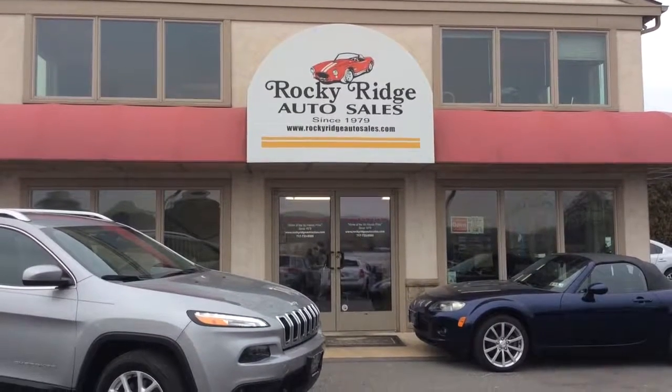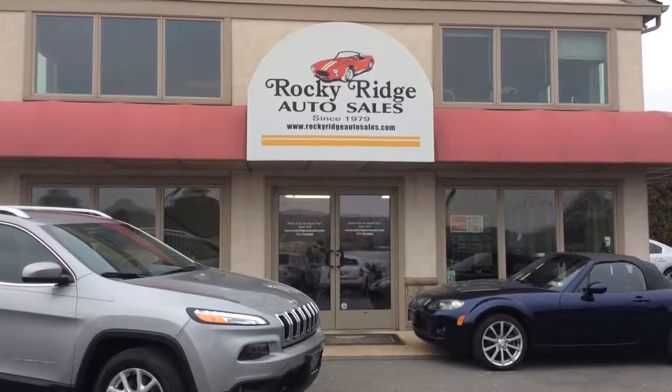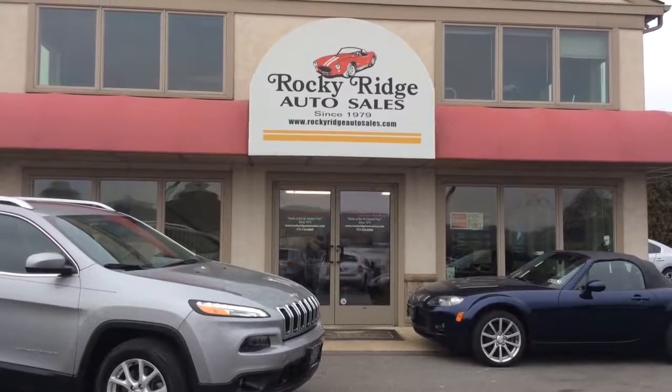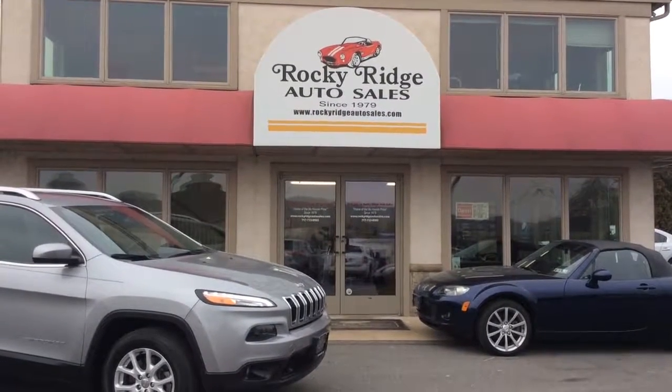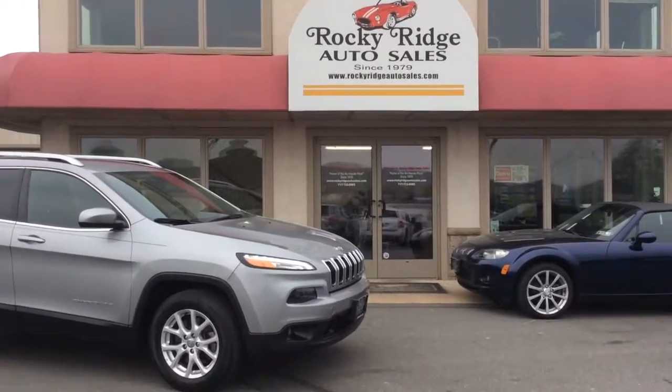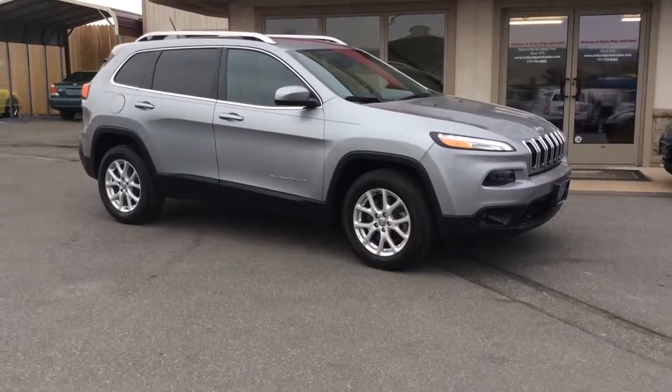Hello and welcome to Rocky Ridge Auto Sales. We are a used car dealer located in Lancaster County, Pennsylvania in the town of Ephrata. We have been in business under the same ownership since 1979. We specialize in selling late model, low mileage used cars, trucks, and SUVs. We sell all of them at low, no hassle market driven prices.